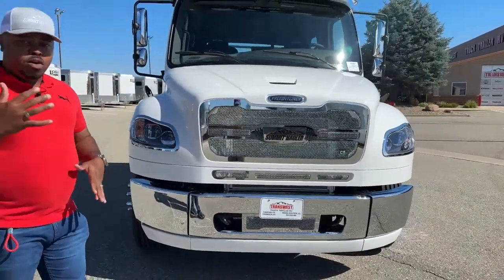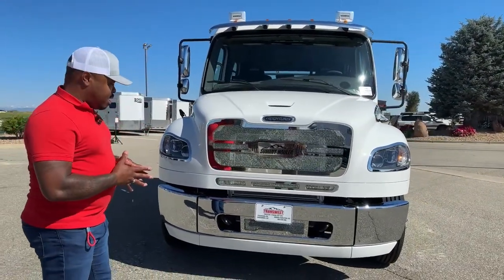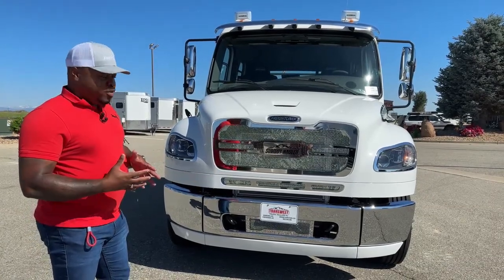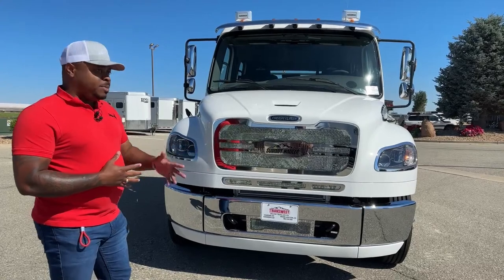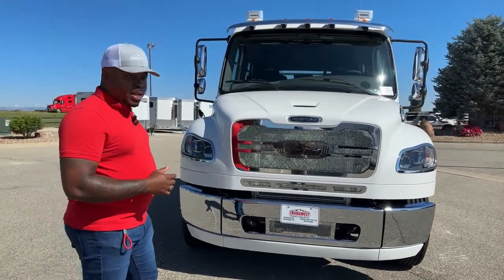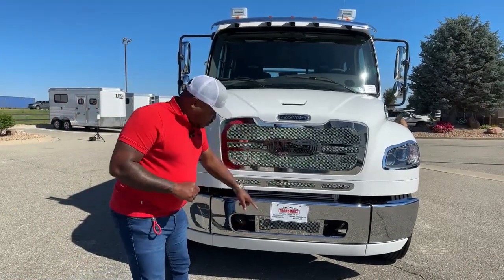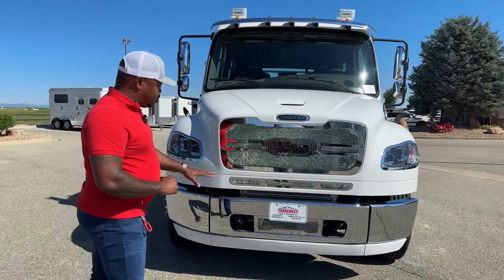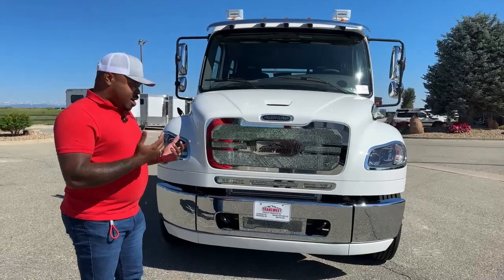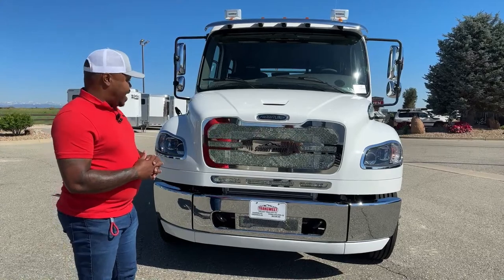The three-piece bumper — for all those new to our Summit Haulers or the Freightliner chassis — that three-piece bumper comes in very handy, especially if you're in an incident where any of these parts are damaged. You can replace that particular part; you don't have to replace the whole bumper. Another feature here is our tow hooks. You can use those to pull somebody out of a situation or somebody pull you out of a situation.